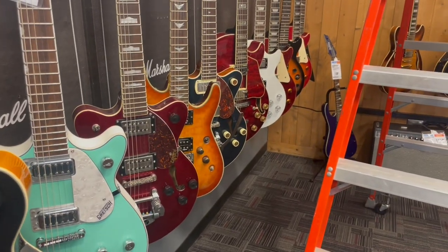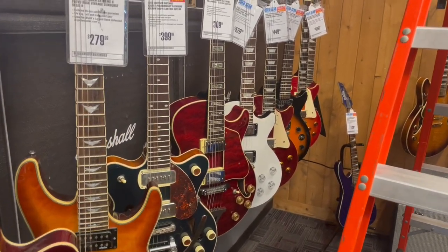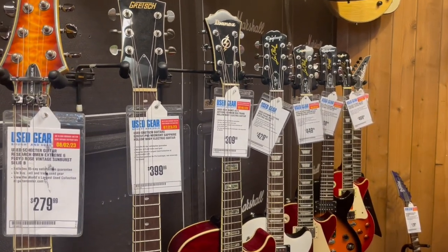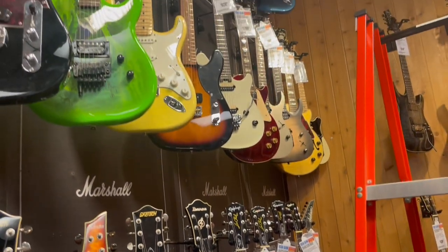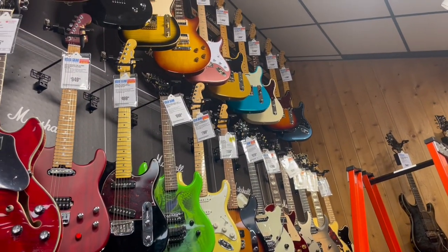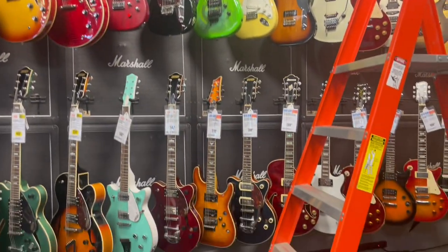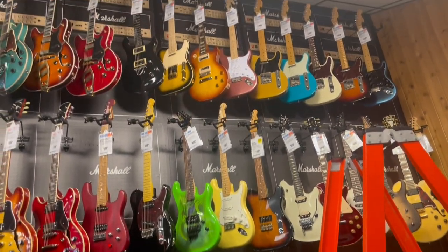Guys, look at all this used gear — starting at the Schecter, check it out, all the way in the back. I'm gonna take a pan right here of these prices if you can see — there's another shelf at the top, all used, and all used at the third shelf. One, two, three rows of used gear back here!